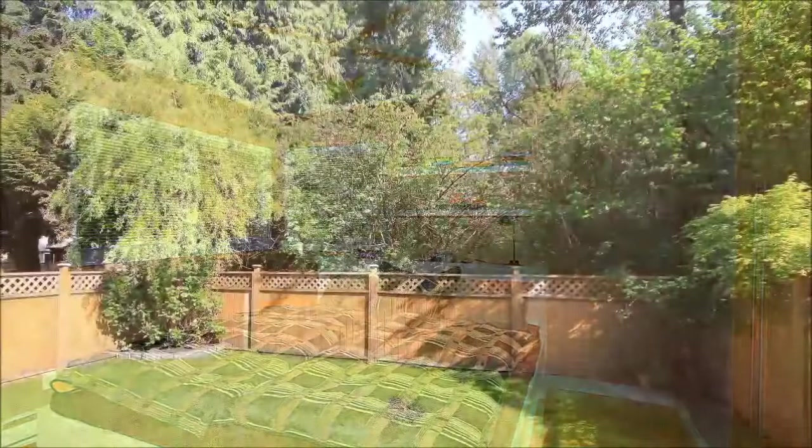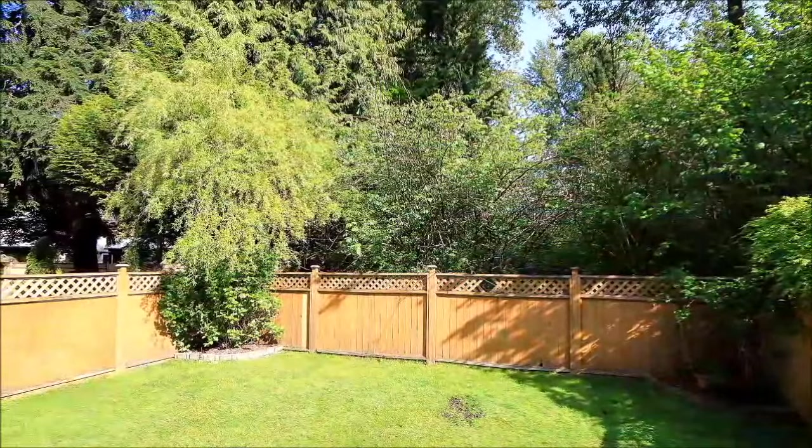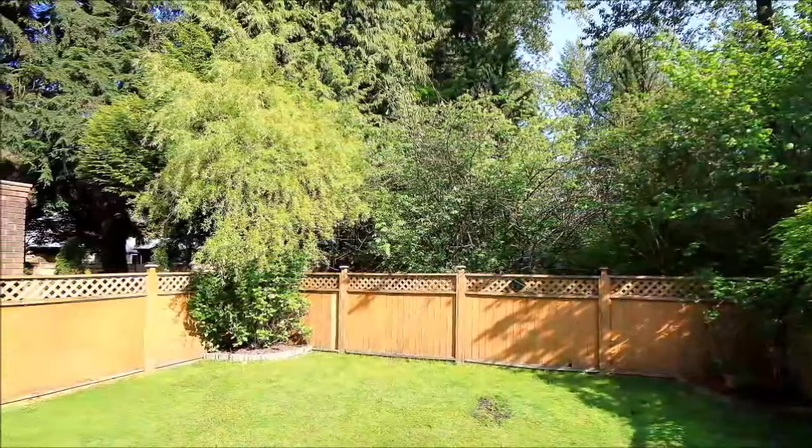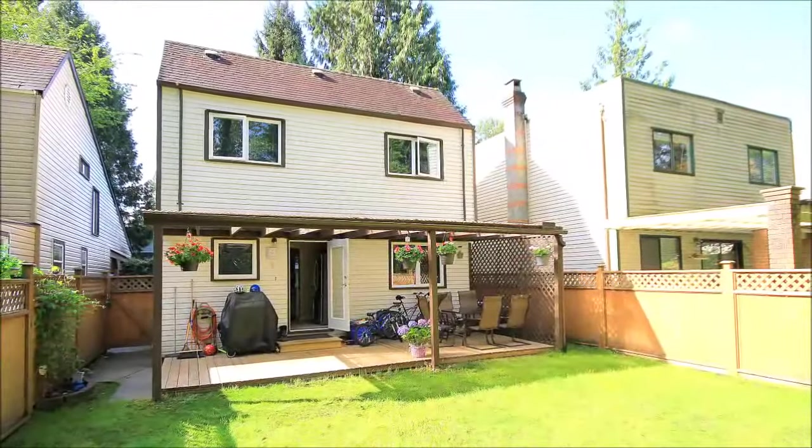In the rear of the home, there's a spacious fenced backyard with lots of grass for the kids and pets to play safely. There's also a fantastic deck where you can relax in solitude or entertain to your heart's content.